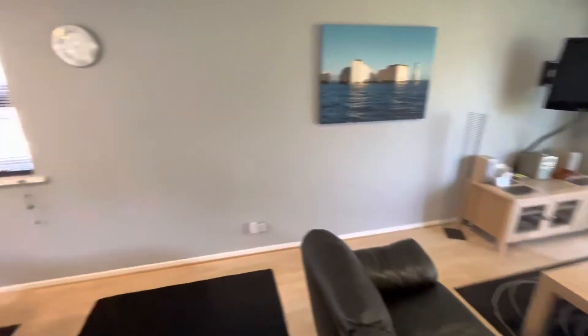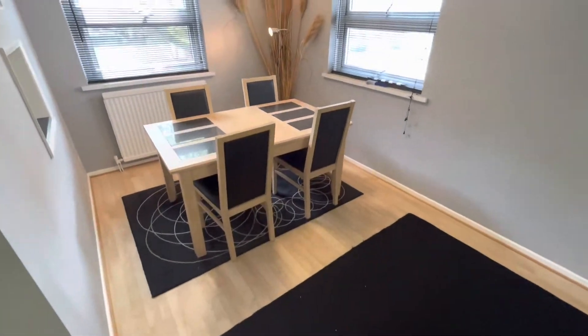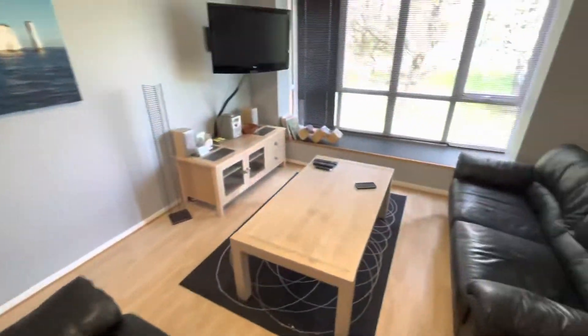So lounge area, dining area, nice and light and overlooking communal grounds.